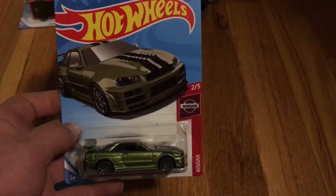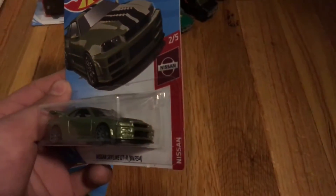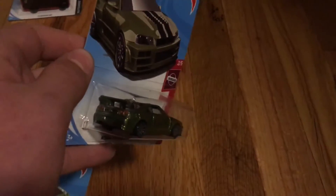I got the green R34, which sadly isn't the Super Treasure Hunt. I wish it was, but it isn't.